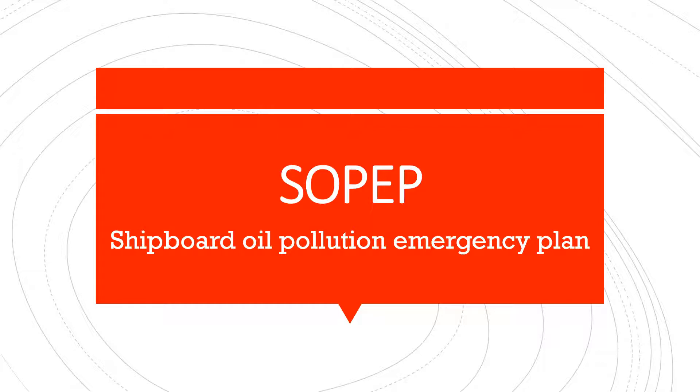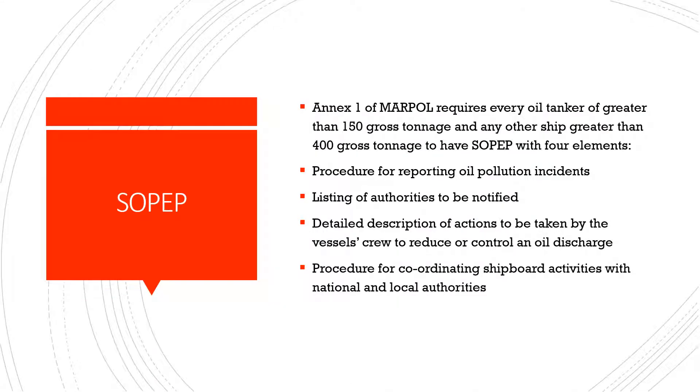SOPEP, or Shipboard Oil Pollution Emergency Plan, is required as per Annex 1 of MARPOL, or Marine Pollution. This is required on every oil tanker of greater than 150 gross tonnage, and any other ship greater than 400 gross tonnage.